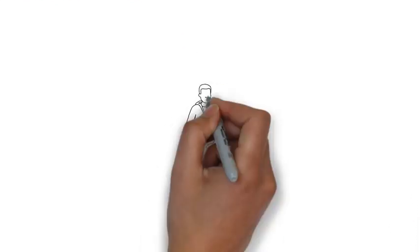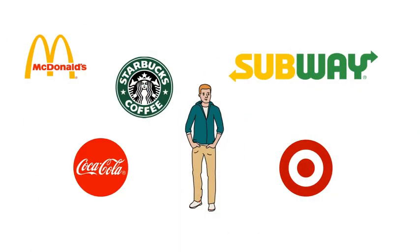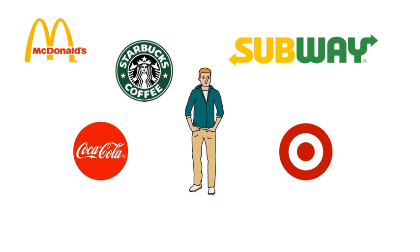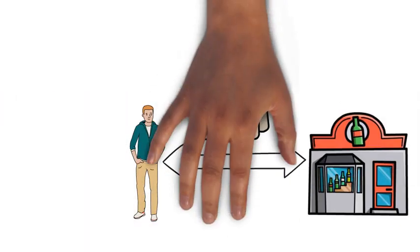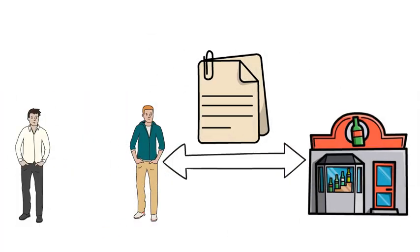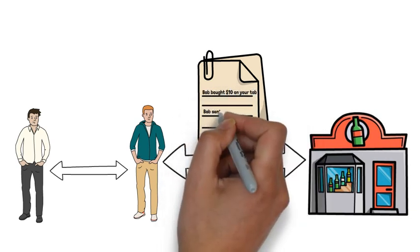Now, you may be thinking that setting up a payment channel with the hundreds of businesses you patronize could be tedious. But this is where the Lightning Network really shines — you don't need a direct payment channel with someone in order to pay them. You can still pay people and businesses through intermediary channels on the network. For example, say you bring your friend Bob with you. Bob doesn't have a payment channel with the bar, but he does have one with you. Bob can still pay the bar through your payment channel — this would be like Bob buying beers on your tab and paying his bill to your Venmo.